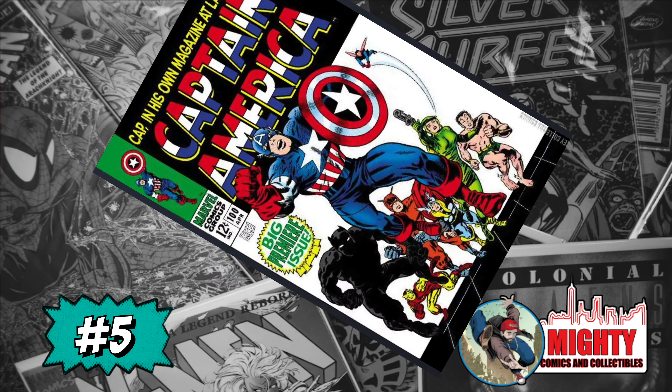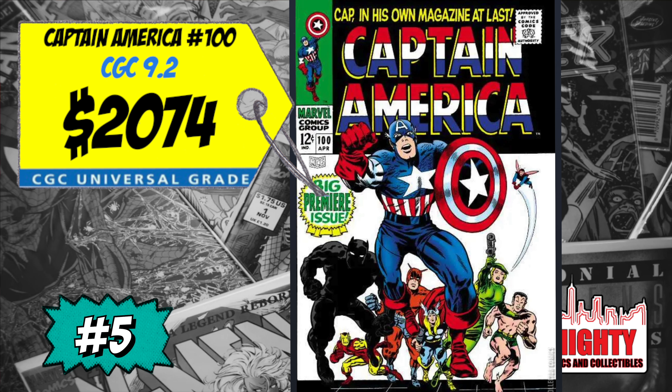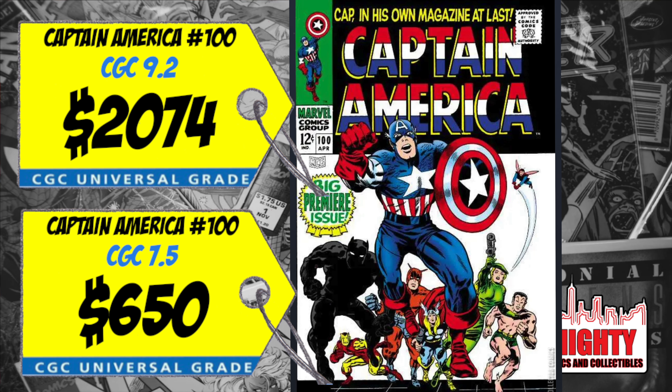At number five is Captain America #100, the first solo-title Captain America series of the silver age. A CGC 9.2 sold last week for $2,074, up an insane 23% over the average, and a CGC 7.5 sold for $650, up 33%. There was also a 9.9 copy at the Heritage auction that got crushed. I can't spend this kind of money on the first silver age Captain America solo title — I remember this book going for $100 to $150 five or six years ago. I'd be staying away.